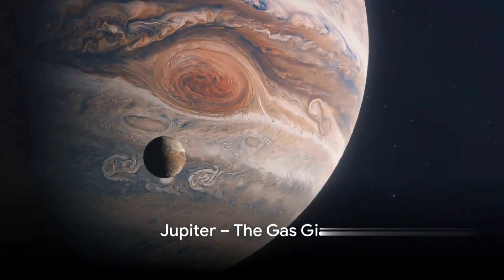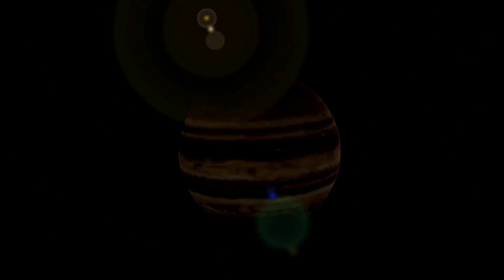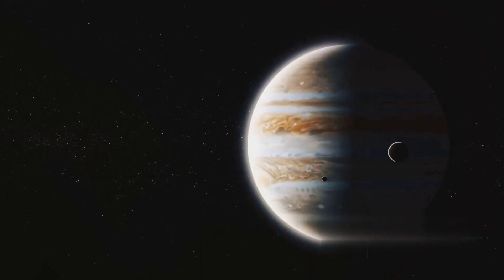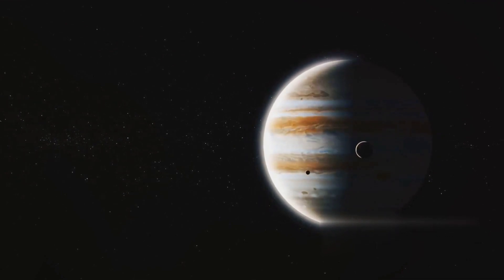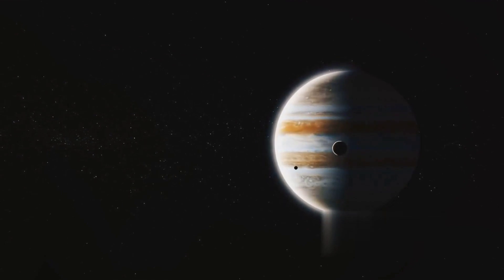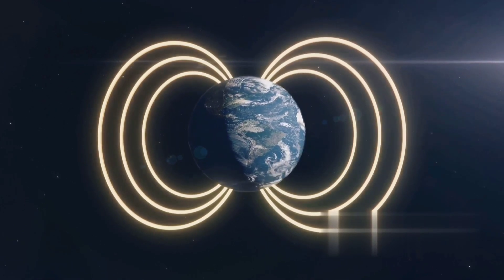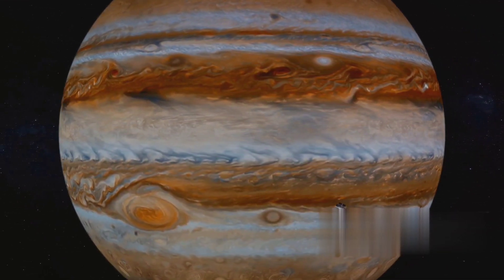Leaving the rocky worlds behind, we venture into the realm of gas giants, starting with Jupiter. We find ourselves dwarfed by the largest planet in our solar system. Jupiter is a world of superlatives, a colossal sphere composed primarily of hydrogen and helium, much like the Sun itself. This gas giant boasts a powerful magnetic field — the strongest of any planet — creating a vast magnetosphere that extends far into space, a testament to the dynamism beneath Jupiter's cloud-streaked exterior.